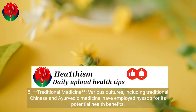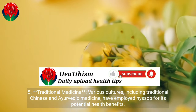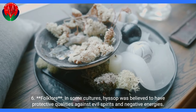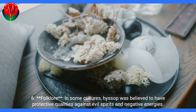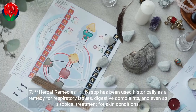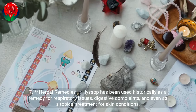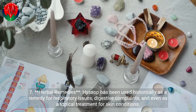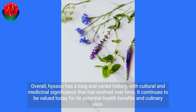In traditional medicine, various cultures including traditional Chinese and Ayurvedic medicine have employed Hyssop for its potential health benefits. In some cultures, Hyssop was believed to have protective qualities against evil spirits and negative energies. Hyssop has been used historically as a remedy for respiratory issues, digestive complaints, and even as a topical treatment for skin conditions. Overall, Hyssop has a long and varied history, with cultural and medicinal significance that has evolved over time, and it continues to be valued today for its potential health benefits and culinary uses.